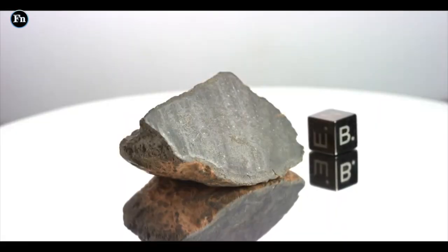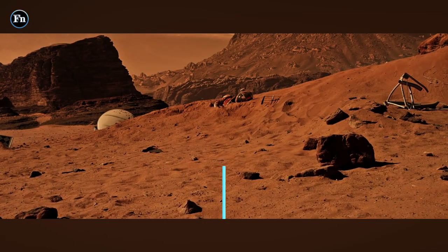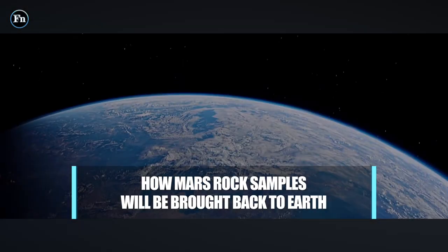But how will these rock samples be brought back to Earth? Welcome to Factnomenal. Today, we're bringing back space souvenirs — how Mars rock samples will be brought back to Earth.